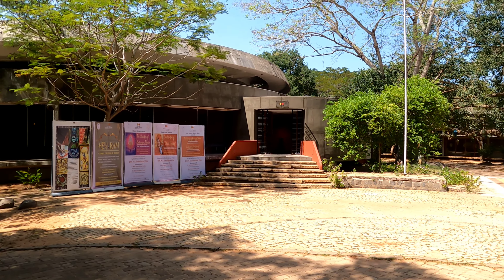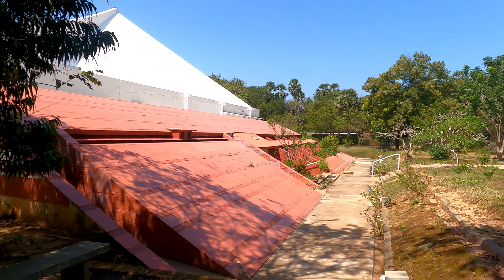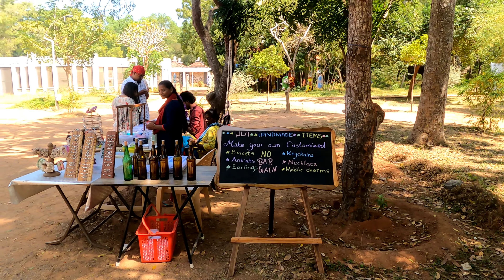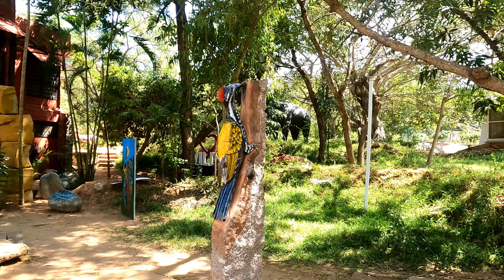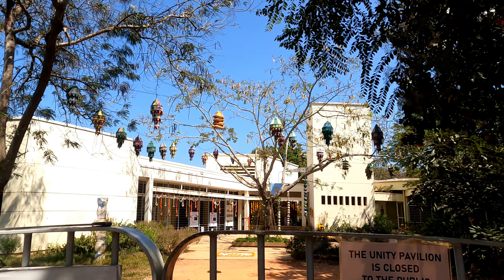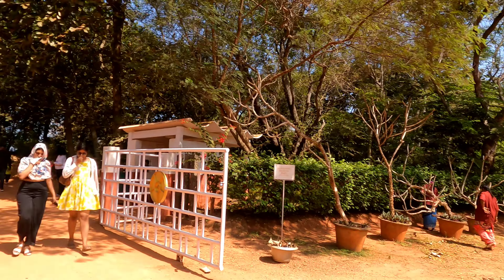We are heading to Matrimandir now. On the way you will notice a huge wind chime, and you will also find some options for shopping and refreshments. There is a small wildlife art gallery created solely for the purpose of education about wildlife. In this place you will find a lot of spiritual centers as well, where you can enroll and participate in their sessions.